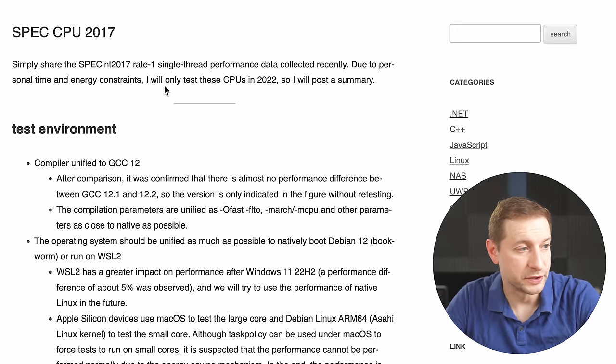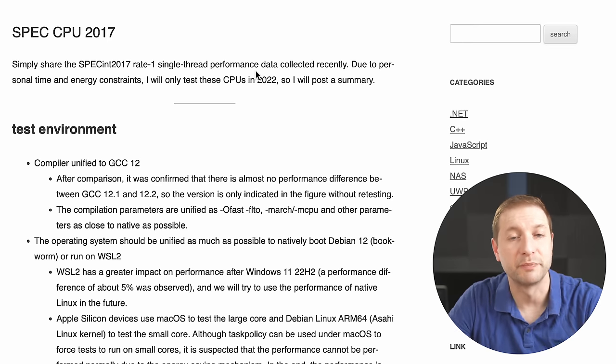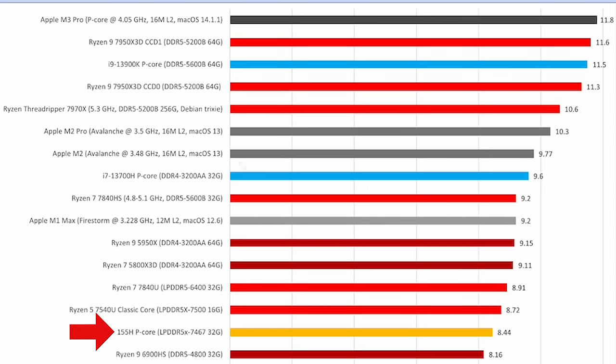He's a Microsoft researcher who used this spec in 2017 single-threaded performance test, compiled using GCC and targeted for the current platform of the test — I'll link to it below. According to this test, the Ultra 7's P cores scored lower than both the 13th generation Core i9 and Core i7, worse than AMD's Ryzen 9, Ryzen 7, and Ryzen 5, and way worse than Apple's M3 Pro, even the M2 Pro, and even the plain M2.